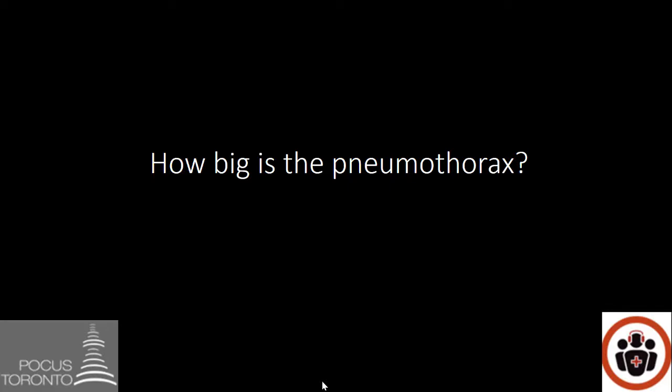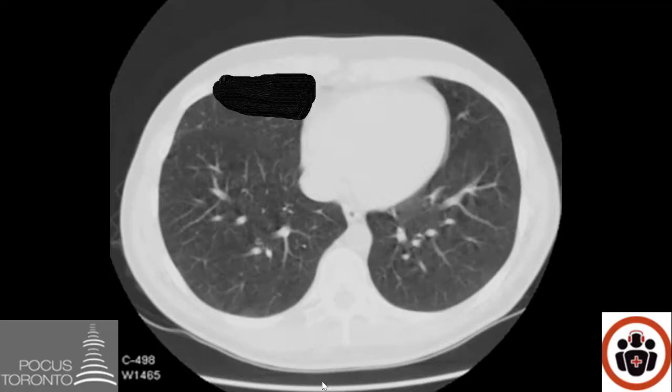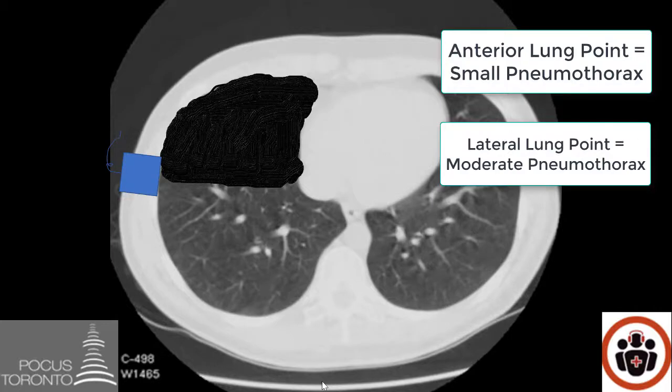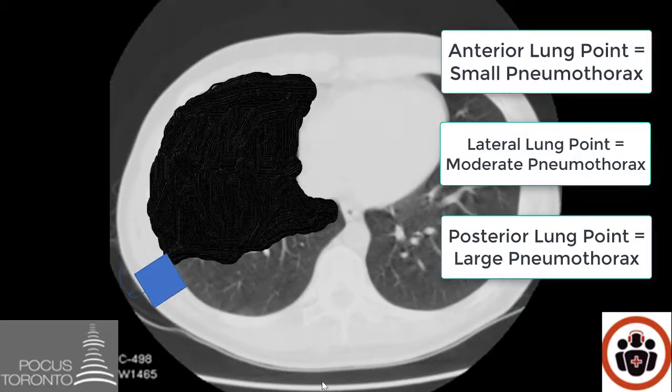A lot of people ask: now that I've found a pneumothorax, how can I find out how big it is? That all depends on where the lung point is. If I place the probe on the anterior portion of the chest and find no lung sliding, that confirms a pneumothorax but doesn't tell me how big it is. If I slide the probe more posterior, I'll eventually find the lung point. If the lung point is on the most anterior portion of the chest, that is a very small pneumothorax. If the pneumothorax is bigger, the lung point will be more on the lateral side. If the pneumothorax is very large, the lung point will be on the more posterior portion of the chest.